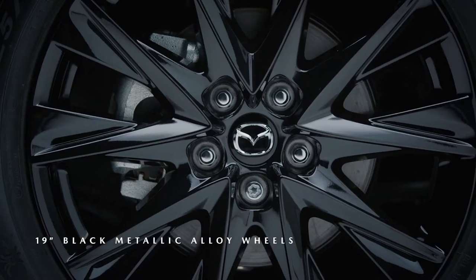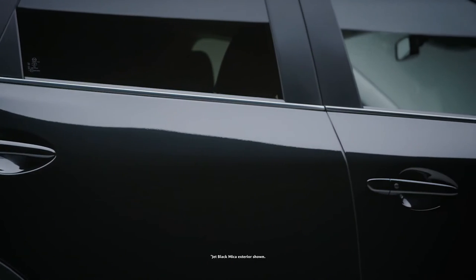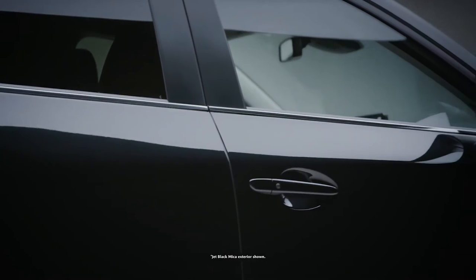Black metallic finish alloy wheels and gloss black door mirrors have been created to complement the available jet black and polymetal gray exterior colors.